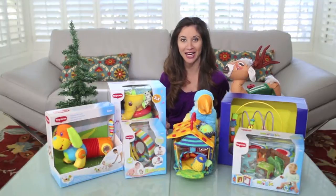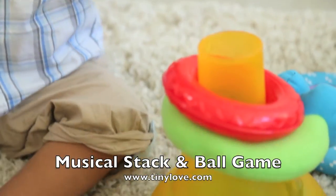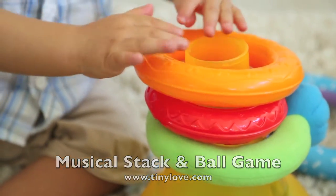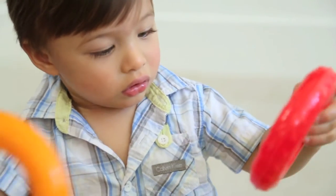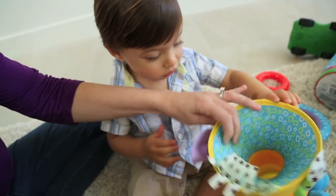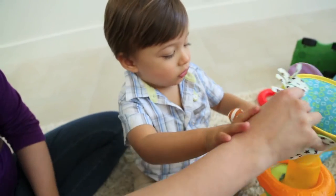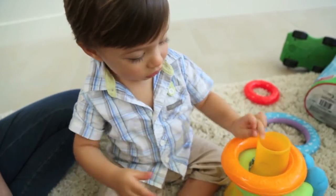Number two, from the brand Tiny Love, the Musical Stack and Ball game. This unique little elephant helps develop many skills such as stacking, sorting, threading, and opening and closing. It has two game levels to keep baby engaged as his or her skills develop, plus electronic lights and music to add to all the fun. It's $29.99 and recommended for six months and up.